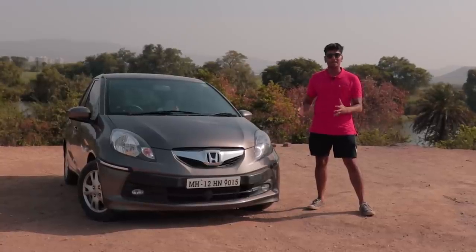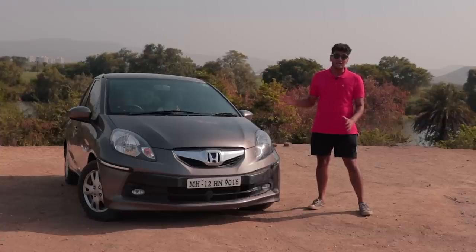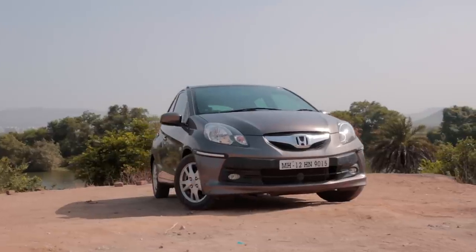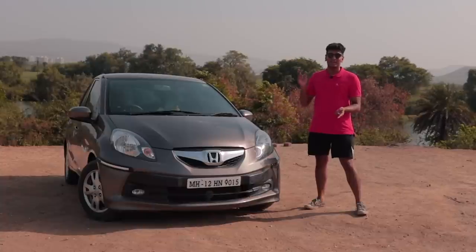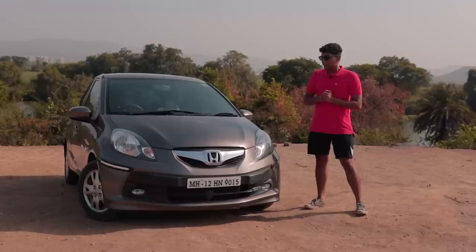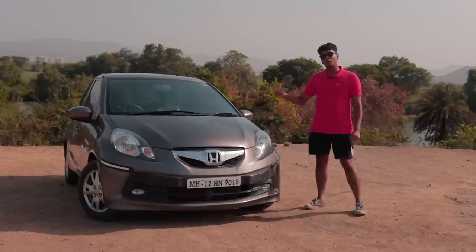It's a shame that the Brio didn't catch on in India, because this is one of the best little pocket rockets out there. Everything is just perfect when it comes to driving — the gear lever is in the correct spot, the steering wheel is in the correct spot, and the driving dynamics are second to none. Yeah, the Polo is great, the Swift is great, but this compact little car with its peppy 1.2-litre engine is so much fun to rev through. It's one of the best cars you can buy, and since it's underrated, the prices aren't haywire in the market. The tuning potential with the Honda is insane — you can turbocharge it, supercharge it, headers, exhaust, whatever you want. So if you're looking for a little hatchback that's fun to drive and will put a smile on your face, the Honda Brio should be on top of your list.